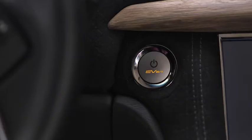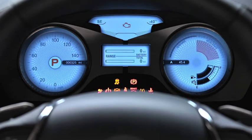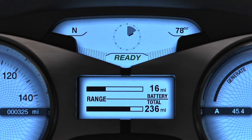When I put my foot on the brake and press the start button again, the Karma goes to system-ready. This means that the high-voltage battery is engaged and ready to go. You'll see the ready confirmation on the center information display. At this point, I'm ready to drive away.